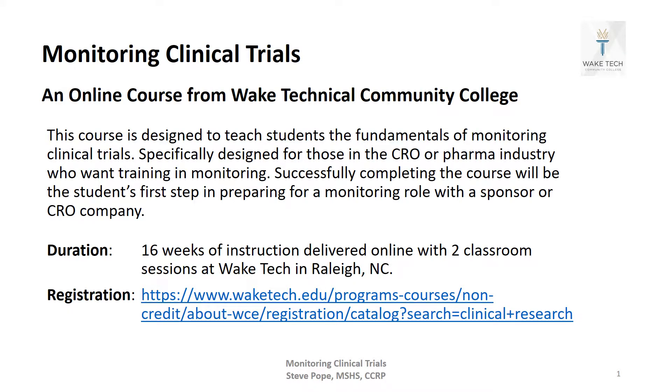Hey folks, Steve Pope again. Here to tell you about a brand new course at Wake Tech Community College: Monitoring Clinical Trials. It's specifically designed for those that already work in the CRO or pharma industry and want to learn more about monitoring — maybe they want to become a monitor one day. It's 16 weeks, delivered online with two classroom sessions at Wake Tech in Raleigh, North Carolina.